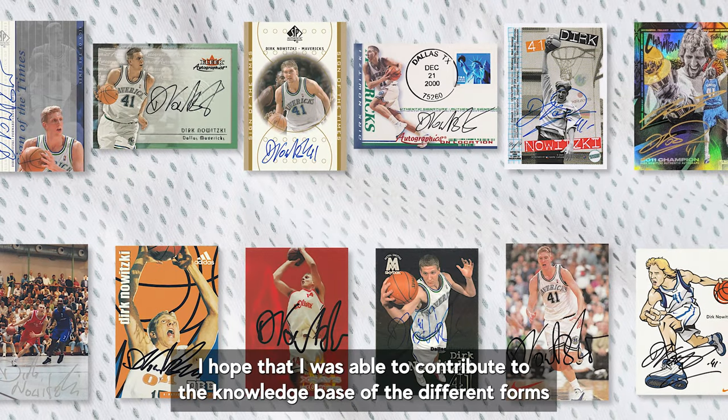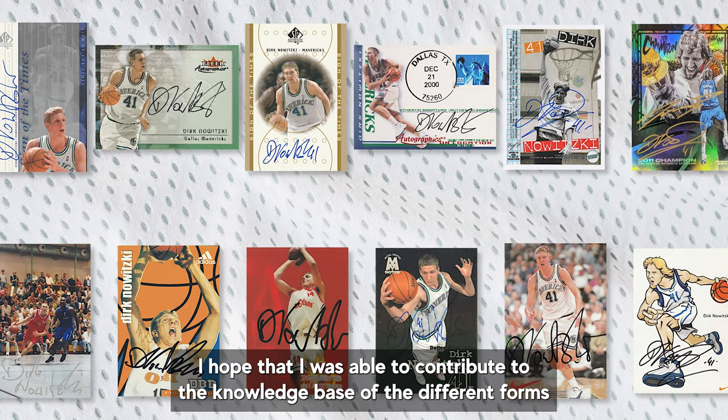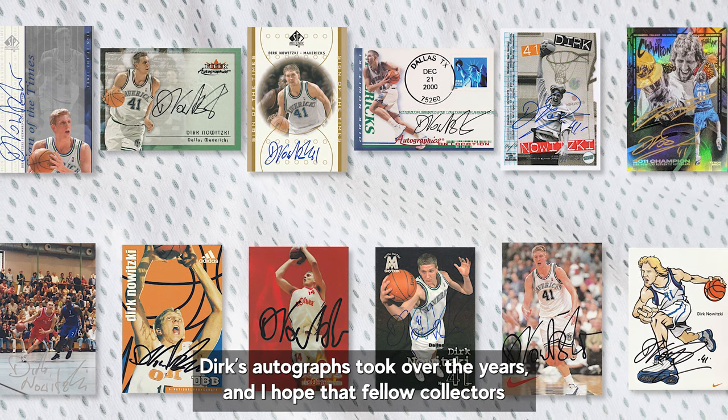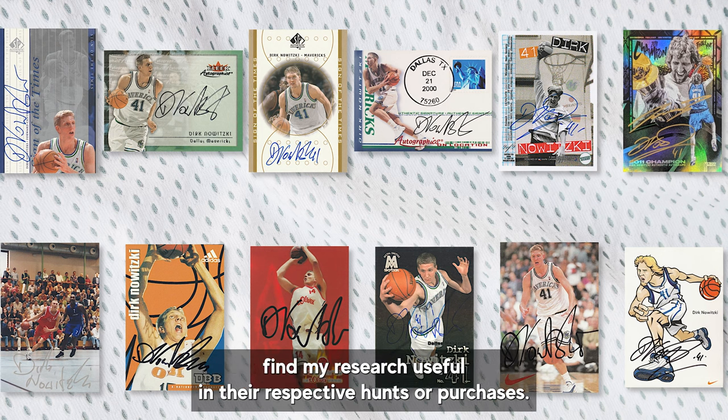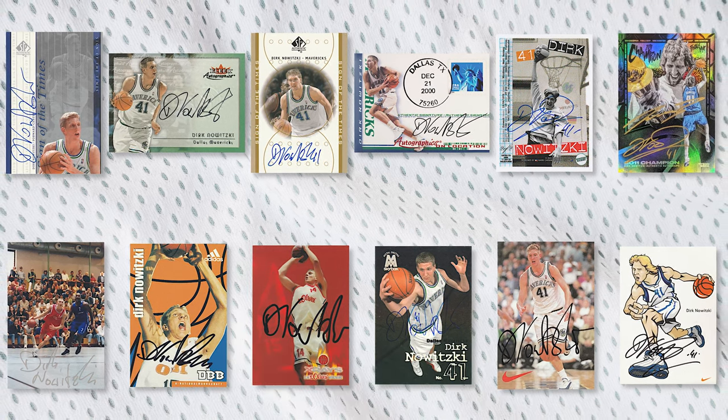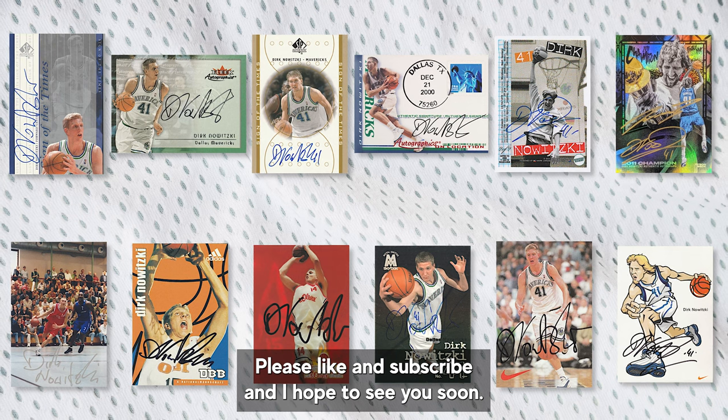That's it, friends. I hope that I was able to contribute to the knowledge base of the different forms Dirk's autographs took over the years, and I hope that fellow collectors find my research useful in their respective hunts or purchases. Please like and subscribe, and I hope to see you soon.